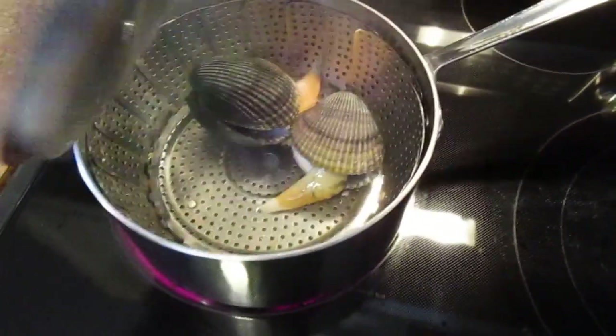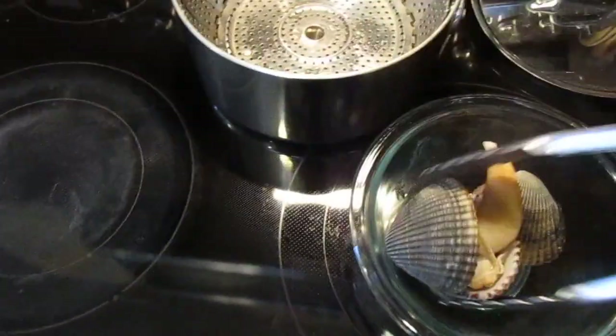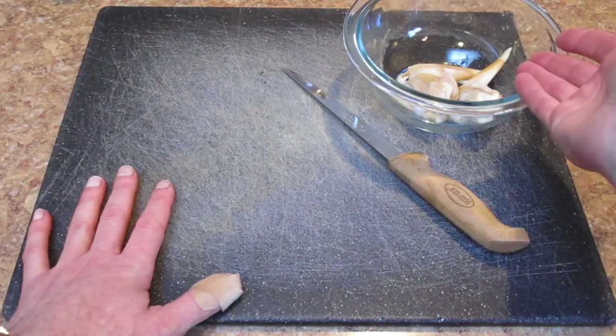Let's take a look — yep, they're done. As soon as they pop open, we call it good. It really works easily when you do it this way. Once they pop open, the clam pretty much just slides right out. You don't need to do any cutting to get it out of the shell.